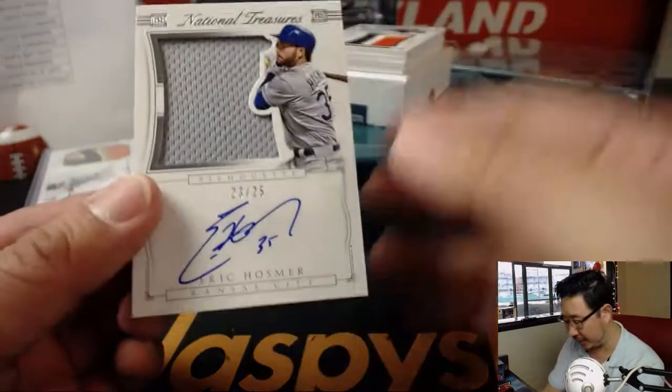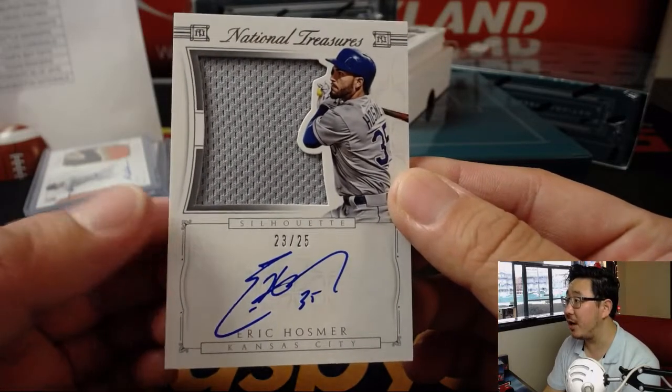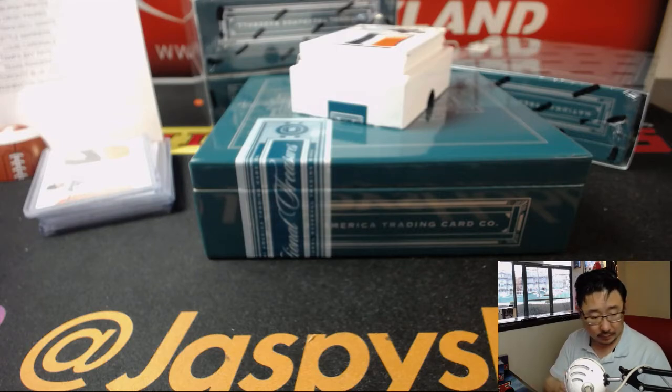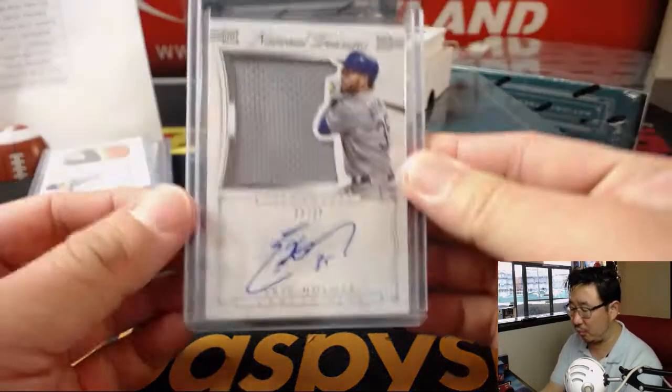Maybe it was the fat patches. 23 out of 25, silhouette jersey and auto, Eric Hosmer. That goes to the X-Line and the Royals.